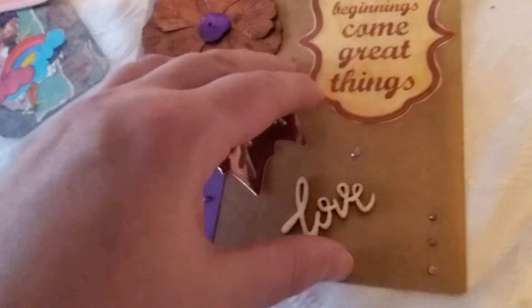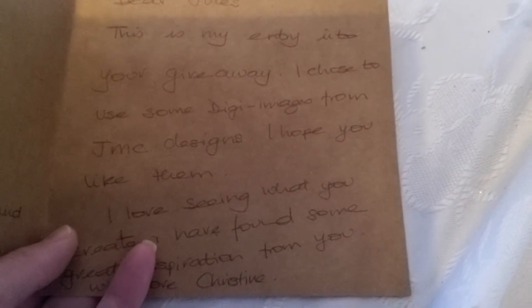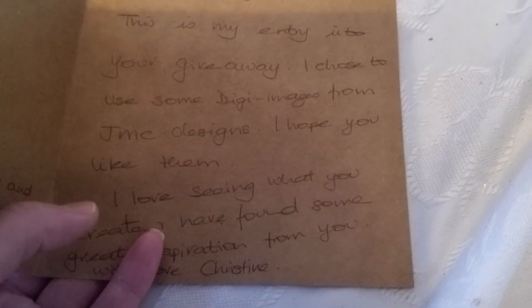I love purple — naturally! And it just says, you know, 'this is my entry.' I used a little digi image from JMC Designs. I hope you like them, which of course I do. So thank you very much for that, Christine.